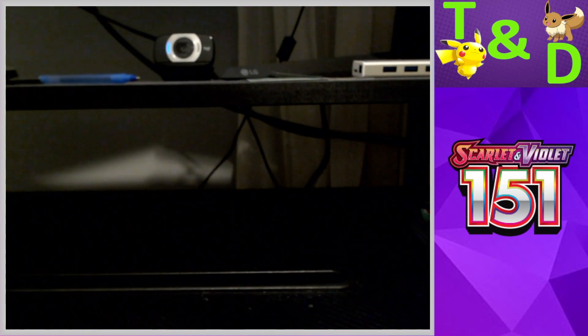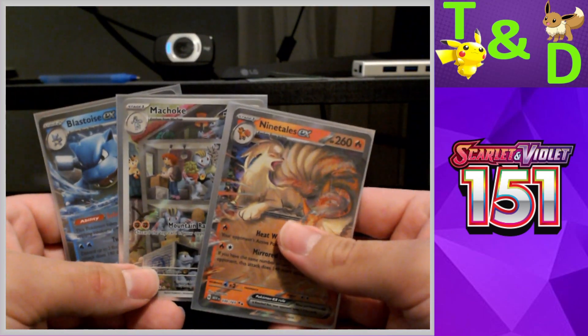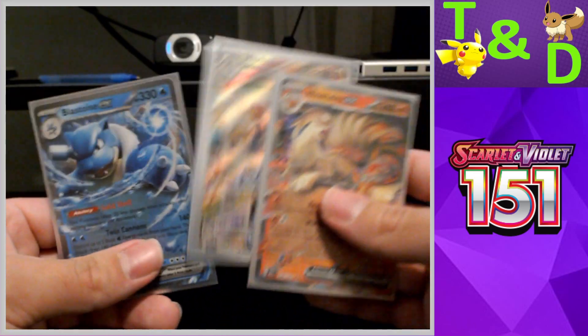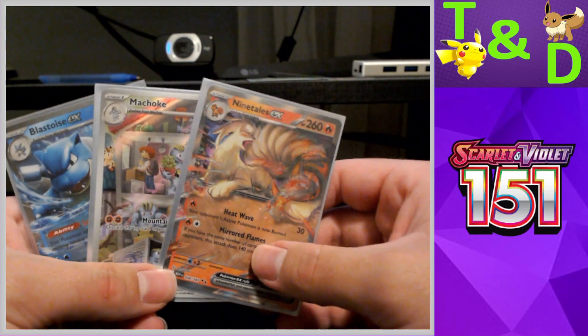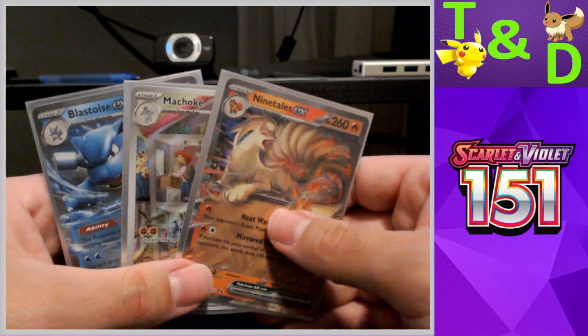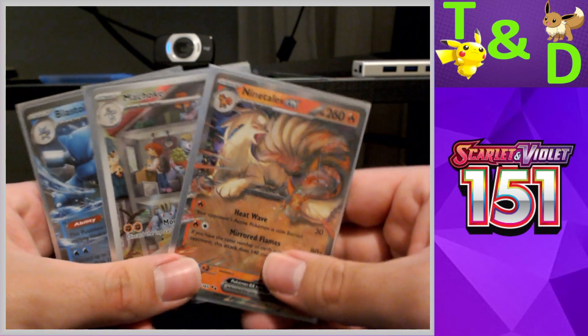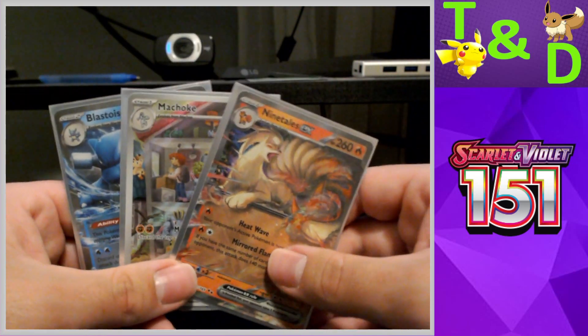My box was very good with three hits: the Ninetales EX, the Machoke Illustration Rare, and the Blastoise EX. Unfortunately Danielle's is a complete shutout, which does tend to happen quite often with four-pack boxes. No surprise there, but thanks everyone for watching — really hope you enjoyed it.